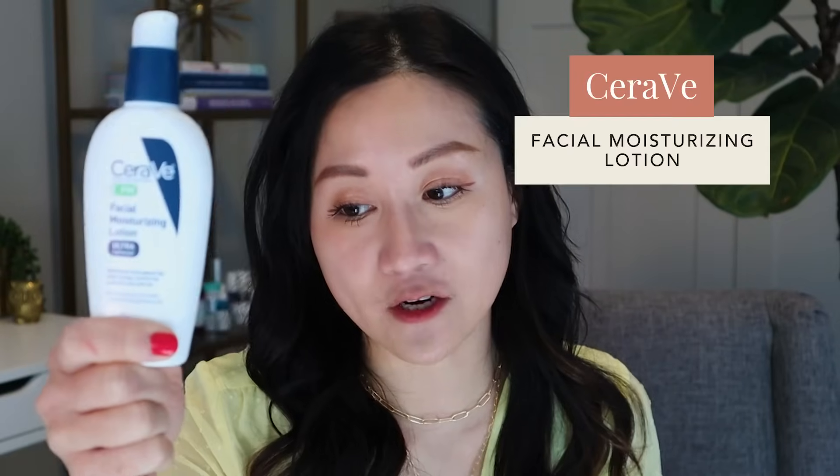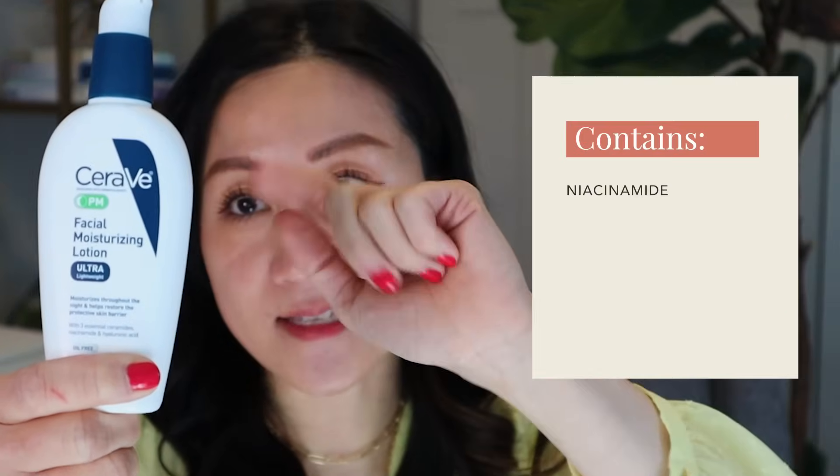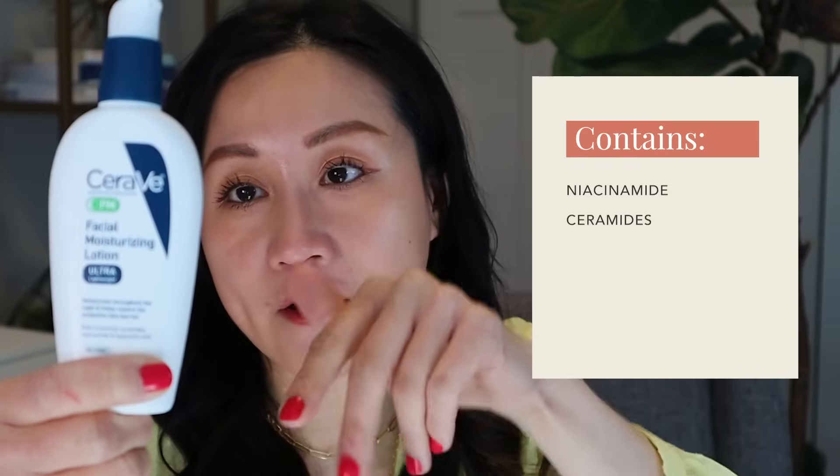Another moisturizer I absolutely love for oily skin is the CeraVe PM Facial Moisturizing Lotion. It contains niacinamide, ceramides, and hyaluronic acid — lightweight and fast absorbing. Even though it says PM, it's great to use twice daily in the morning under your sunscreen. They also make a CeraVe AM formulation with sunscreen included. Both are great for most skin types, and the PM version is a good option even for dry skin in summer.